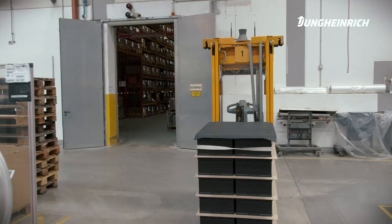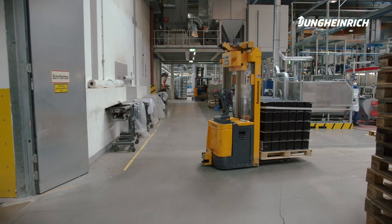Over the past ten years, the three AGVs have each completed over 50,000 operating hours. This shows the high quality of Jungheinrich machines.